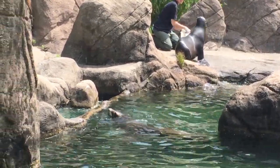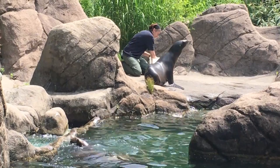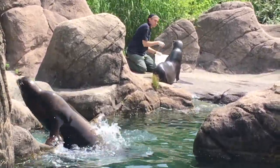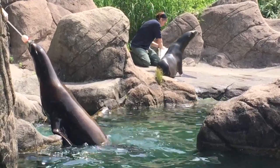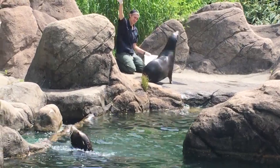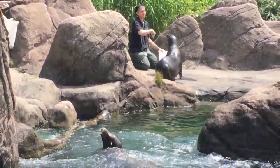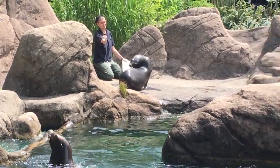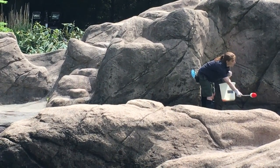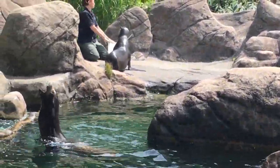Today, California sea lion populations in the wild are stable. But there are other sea lion species that are in trouble, and marine mammals in general could use our help. The Wildlife Conservation Society is working to save wildlife and wild places around the world. One way you can help marine mammals like sea lions is to be aware of the fish and seafood that you are eating — make wise choices that will be less harmful to ocean wildlife. To learn more, visit us online at wcs.org.